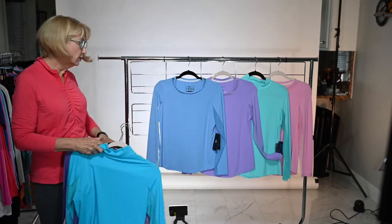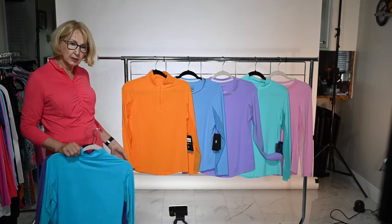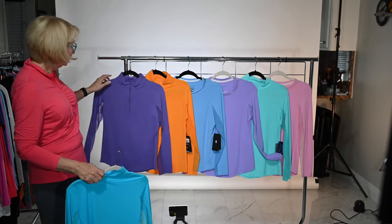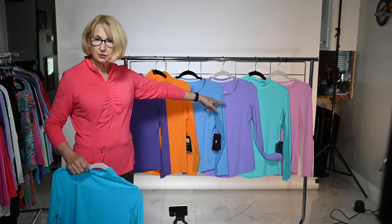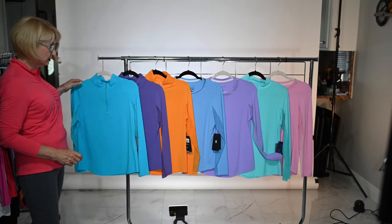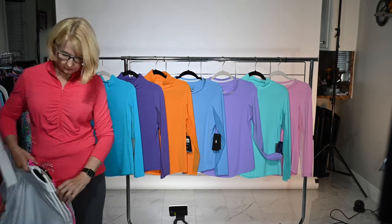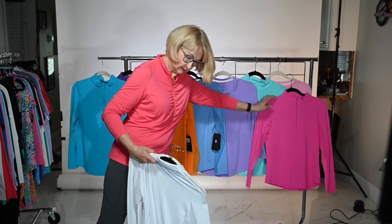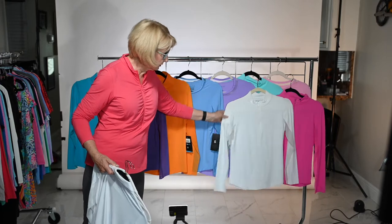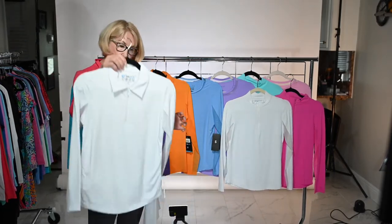We introduced this orange peel last year and it's been quite popular — it's a little sportier. Orange tends to be thought of as a sportier color. And then you have your plum, which is in the same family as your lavender, so those hang beautifully together. We can also come back and do a turquoise and hot pink. We've added a new silhouette this year — the mock neck being number one.